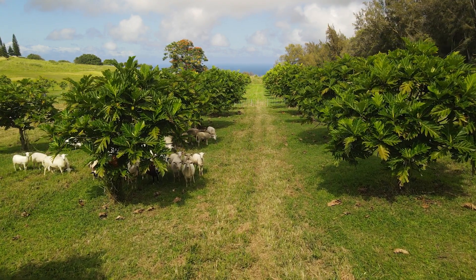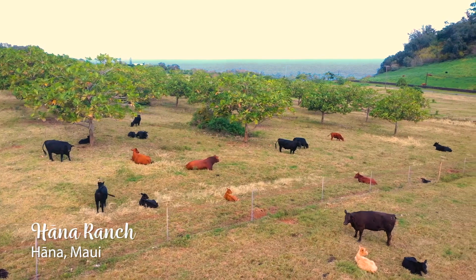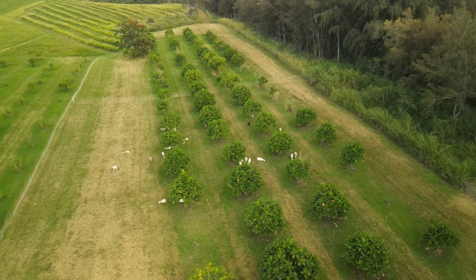Silvopasture refers to the deliberate integration of trees and grazing livestock operations. These systems are intensively managed for both forest products and forage, providing short and long-term income sources.